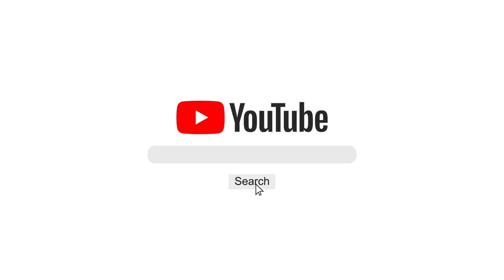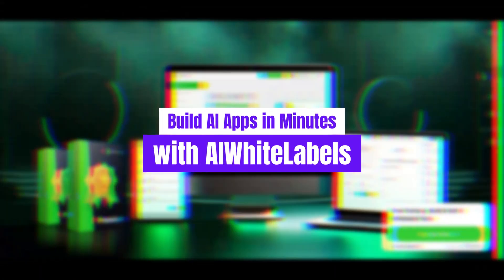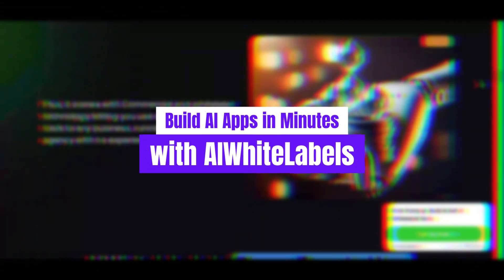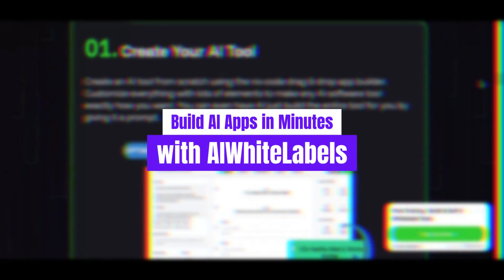Welcome to our channel. If you're someone who loves discovering cutting-edge tools that can help grow your business, streamline your processes, and boost your income, you're in the right place. In today's video, we're talking about a game-changing platform called AI White Labels, an incredible solution for anyone looking to create and sell their very own AI-powered software without any technical expertise.